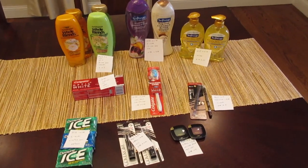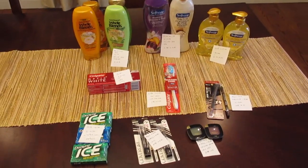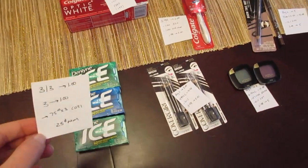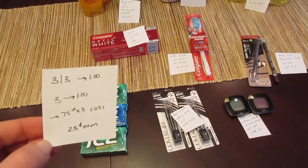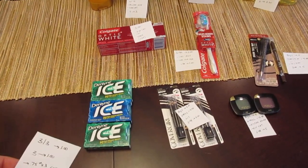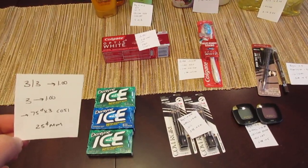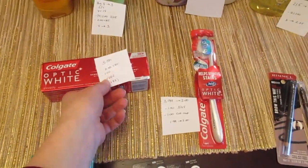Hey, welcome back, it's Lisa and I have the CVS deals for the week of March 25th. The first deal is on the Dentine Ice gum — it's three for $3 and you get a dollar back. Checkout 51 has a 75-cent rebate on one package and you can do that three times, so it ends up being a 25-cent moneymaker with Checkout 51.